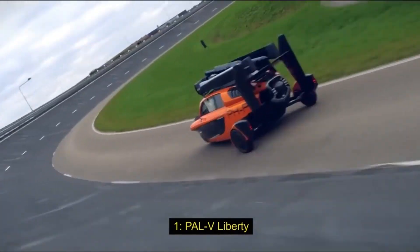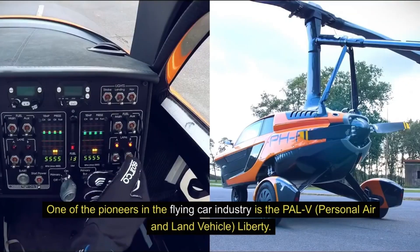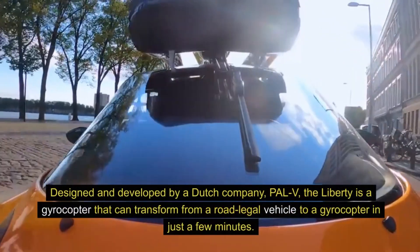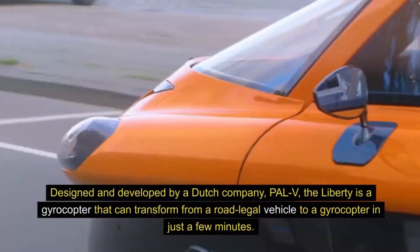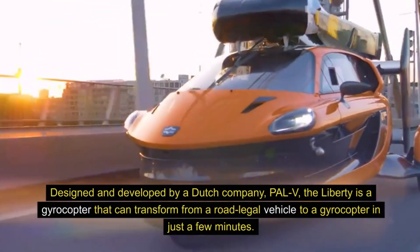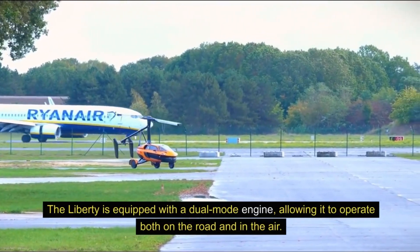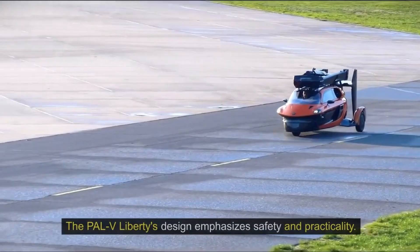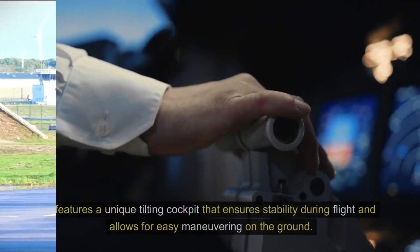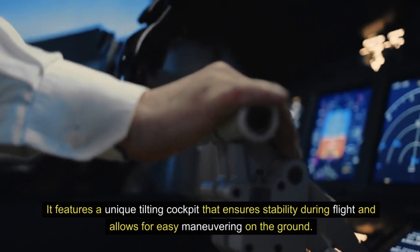1. PAL-V Liberty. One of the pioneers in the flying car industry is the PAL-V Personal Air and Land Vehicle Liberty. Designed and developed by a Dutch company, PAL-V, the Liberty is a gyrocopter that can transform from a road-legal vehicle to a gyrocopter in just a few minutes. The Liberty is equipped with a dual-mode engine, allowing it to operate both on the road and in the air. The PAL-V Liberty's design emphasizes safety and practicality, featuring a unique tilting cockpit that ensures stability during flight and allows for easy maneuvering on the ground.